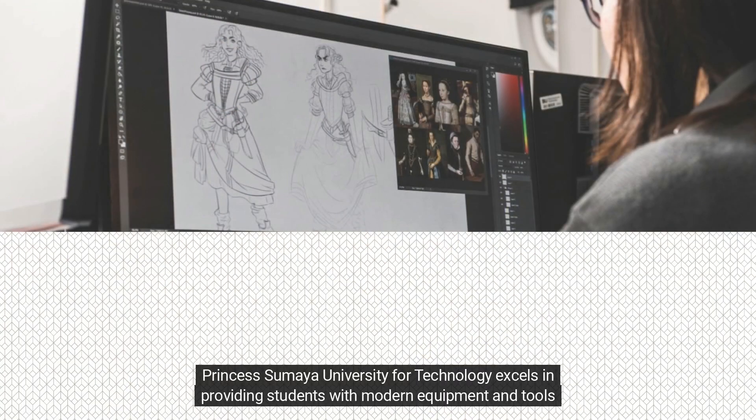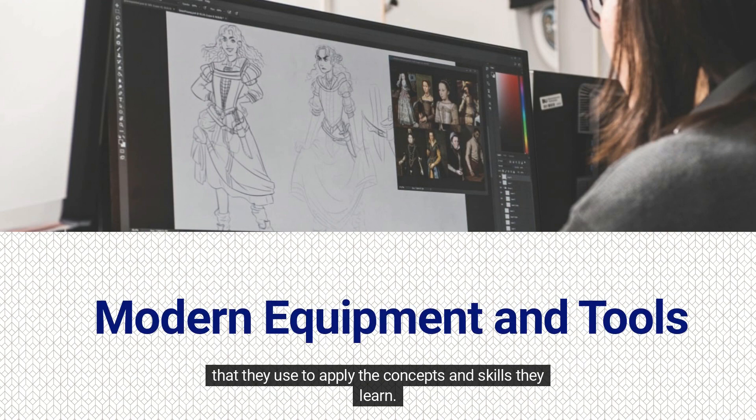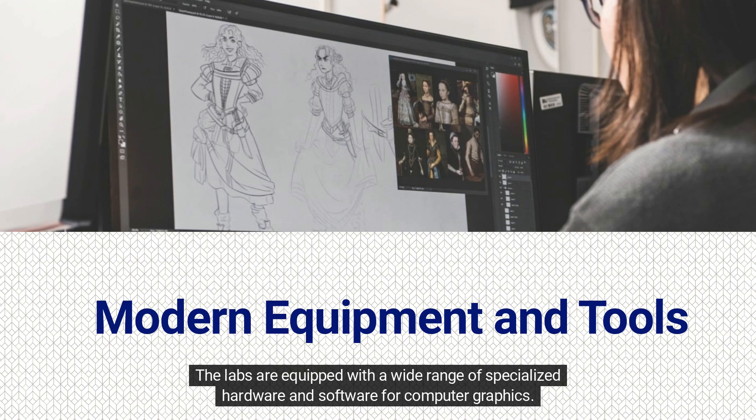Princess Sumaya University for Technology excels in providing students with modern equipment and tools that they use to apply the concepts and skills they learn. The labs are equipped with a wide range of specialized hardware and software for computer graphics.